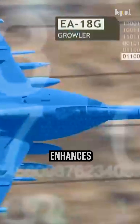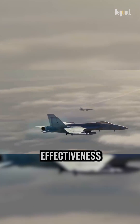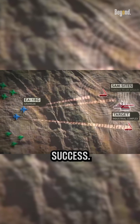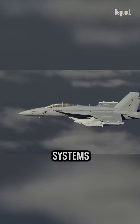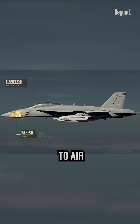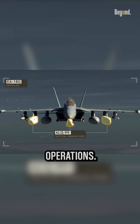By disrupting the enemy's electronic capabilities, the Growler enhances the survivability and effectiveness of friendly forces and increases the chances of mission success. The Growler's ability to neutralize or degrade these systems provides a significant tactical advantage, both in air-to-air and air-to-surface operations.